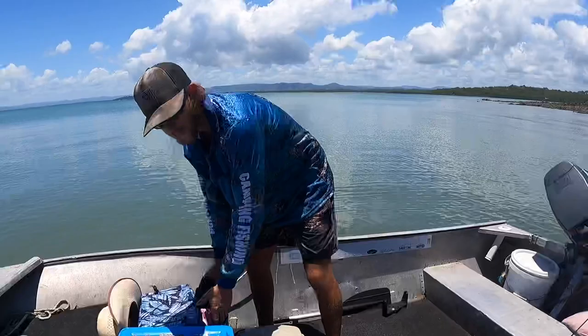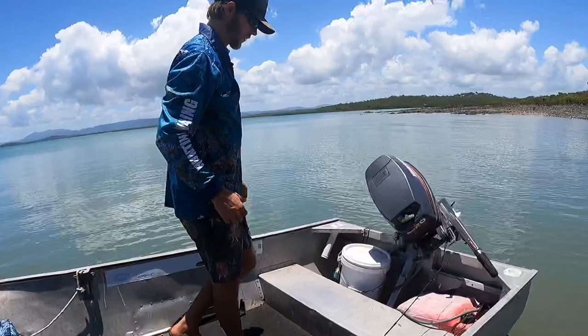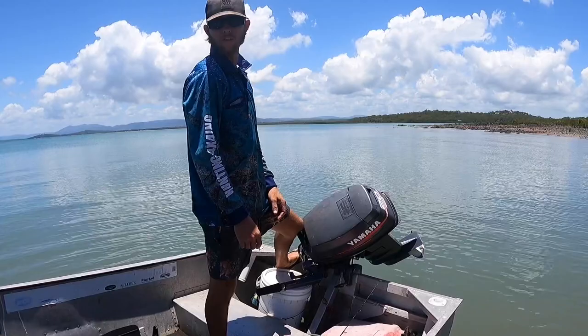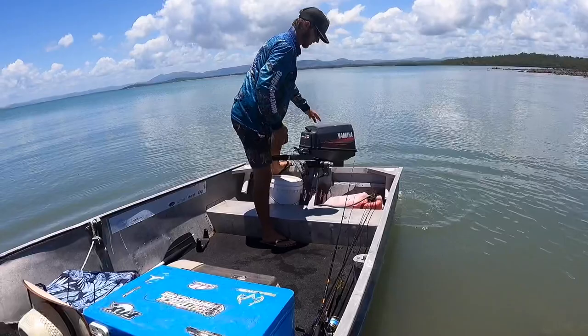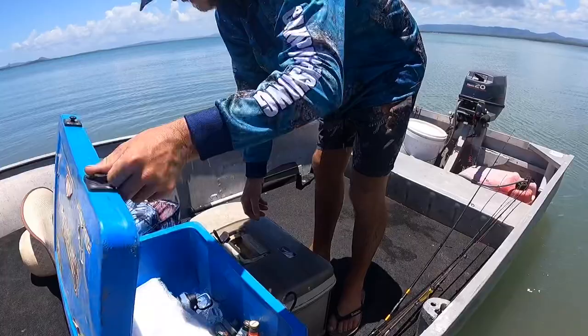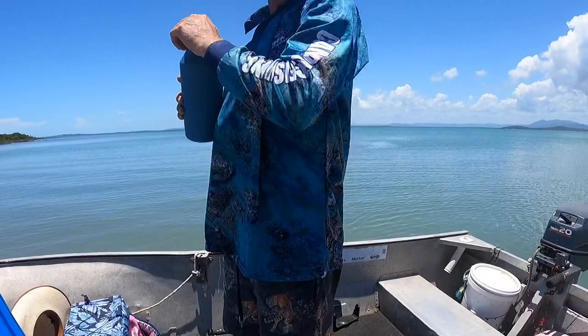G'day, welcome back to another episode of Uripper Adventures. We're going on a fishing mission today - got a new shirt. Gonna run them in the $600 special, got it off Facebook Marketplace about two years ago. Doesn't miss a beat. We just use it to launch off the beach at home, and there's a boat ramp not too far. Handy to have just a little 3.6 tinny - gets us from A to B and B to A.